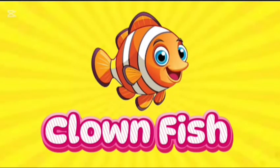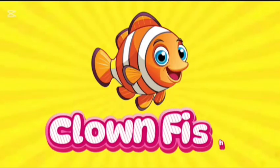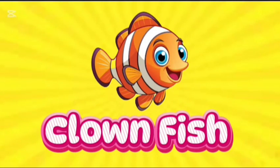Clownfish. This is clownfish. C-L-O-W-N-F-I-S-H. Clownfish.